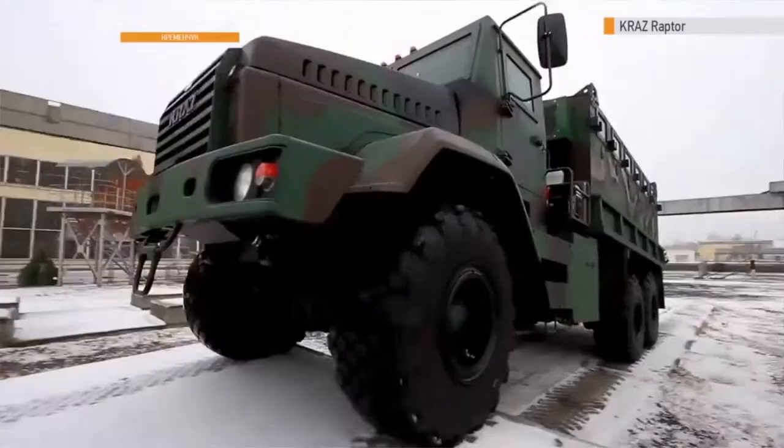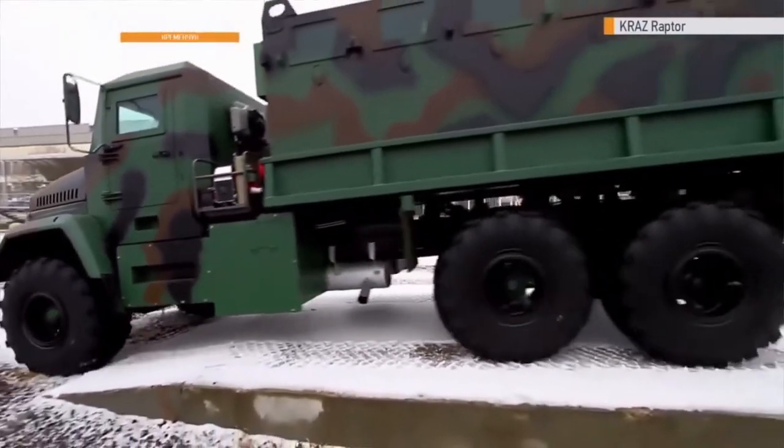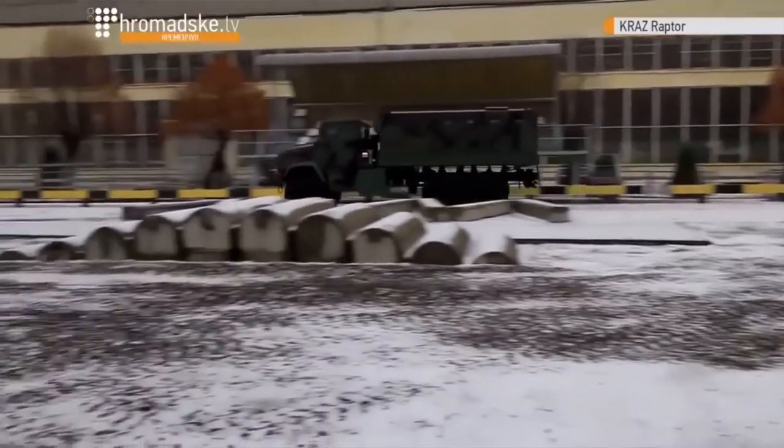This heavy-duty military truck is intended for troop transportation and transport of a variety of loads. The vehicle can carry up to 24 troops.